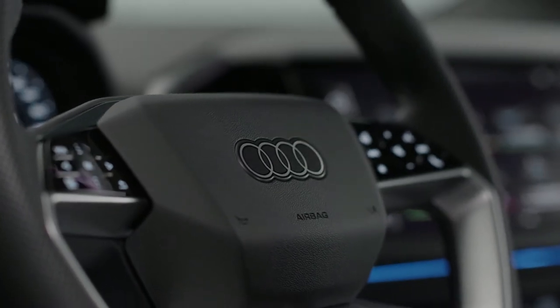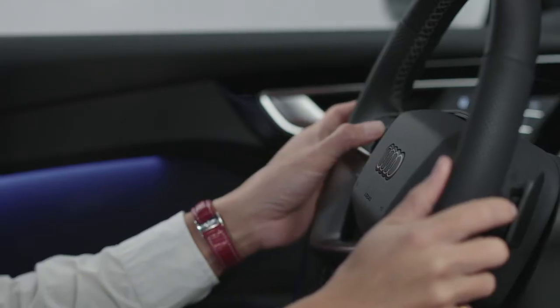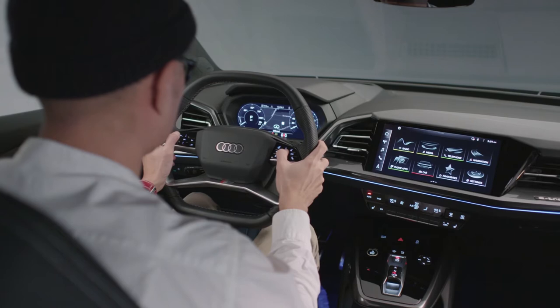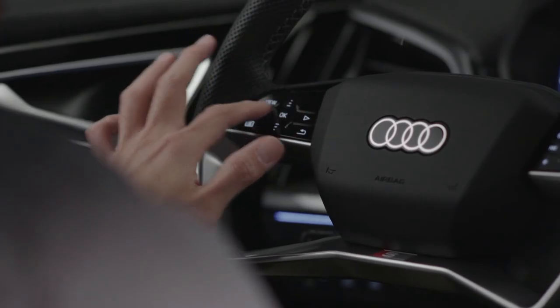The steering wheel is the most important interface part of the car for the driver, especially for Audi. Audi always has a drive-focused, drive-oriented layout rather than just click buttons. We deliver a touch feeling with lighting behind, making it more futuristic and modern — especially for an electric car.